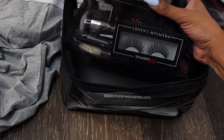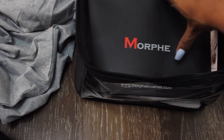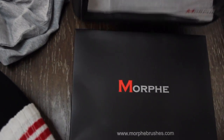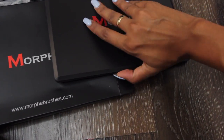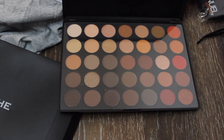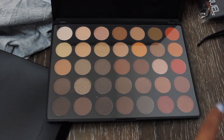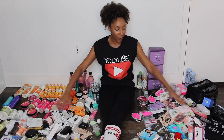Last but not least is this bag from Morphe — looks like we got the Morphe beauty sponge, some lashes, some brushes, and oh — a palette! Let me use two hands for this. Oh, look at these colors! These are the colors I'm always working with: the browns, the nudes, a little pop of red and burgundy. I'm all for it.